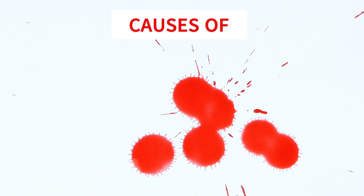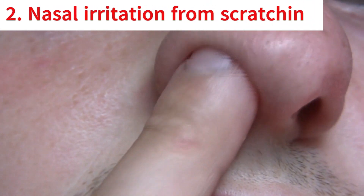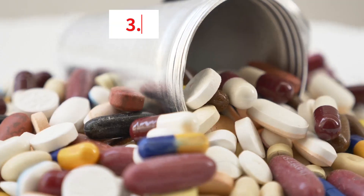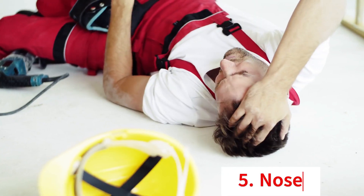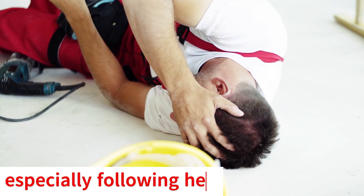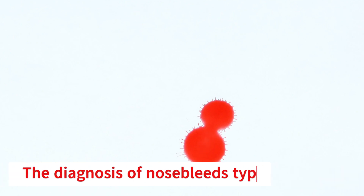Causes of nosebleeds include: dry air, nasal irritation from scratching or picking, certain medications, smoking, and nose injuries — especially following head trauma.